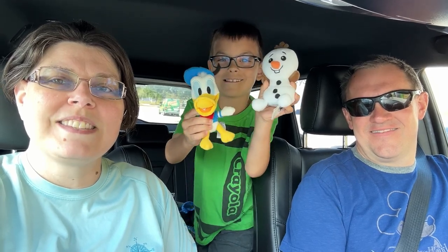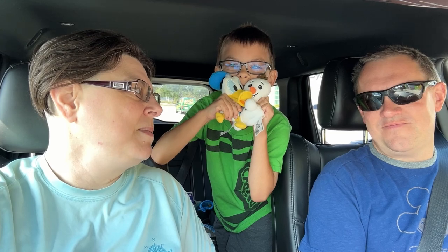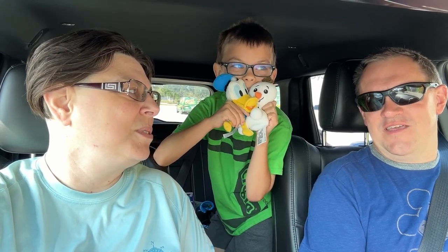Good morning neighbors, this is Steph with resorttv1homes.com brokered by eXp Realty with the referral division. Today I have with me Josh and Liam, and we have a couple of guests — Snow G and Donald decided to join us in the car for our long drive over to the Florida Mall. It's off of OBT, about five miles off of I-4.